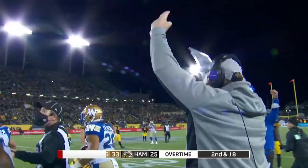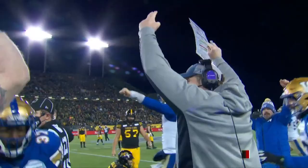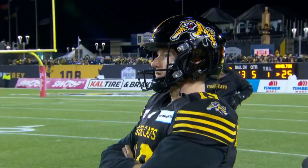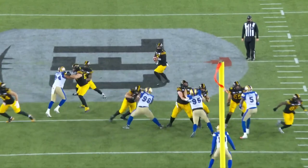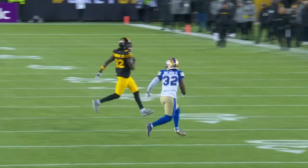They waited an extra year and even regulation wasn't enough for Winnipeg, but they finally got it done. The Blue Bombers were the best before the CFL was put on hold, and the Blue Bombers are the best now — back-to-back Winnipeg Grey Cup champions, 2021.